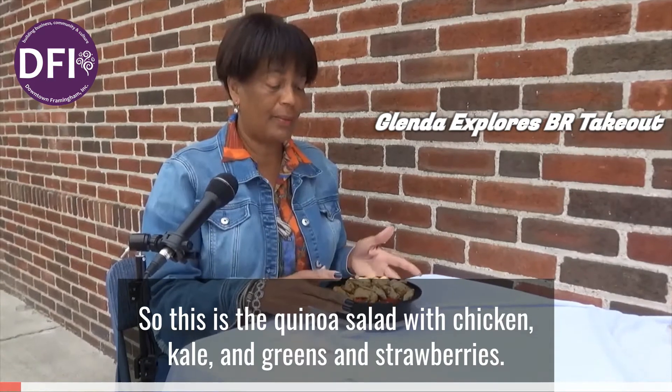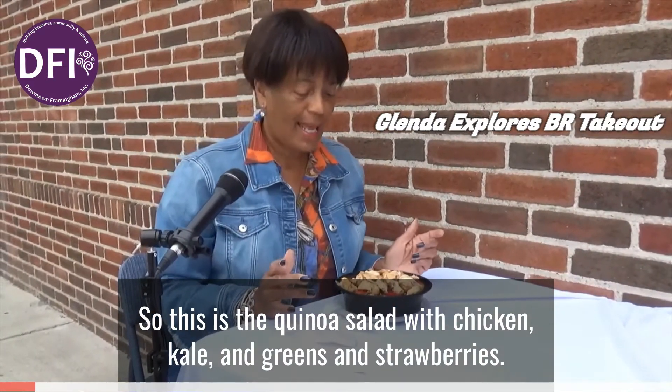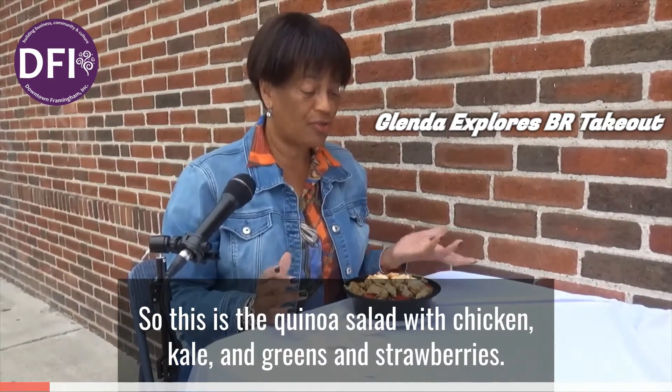This is the quinoa salad with chicken, kale, and greens, and strawberries.